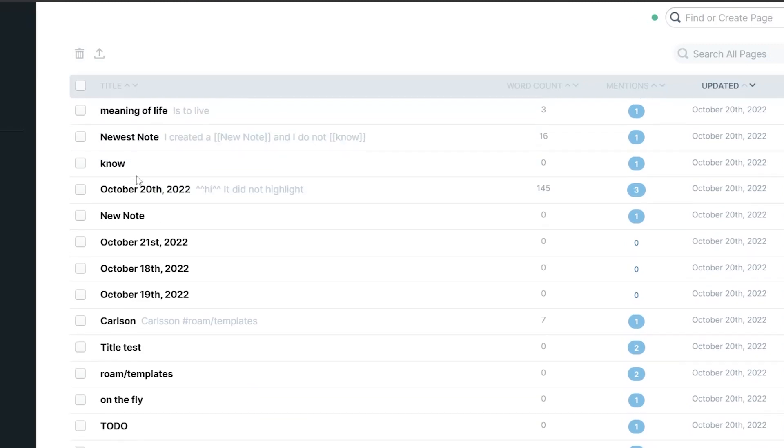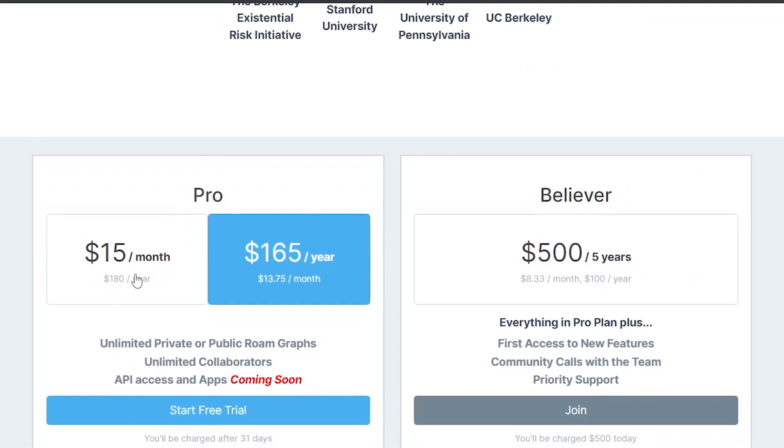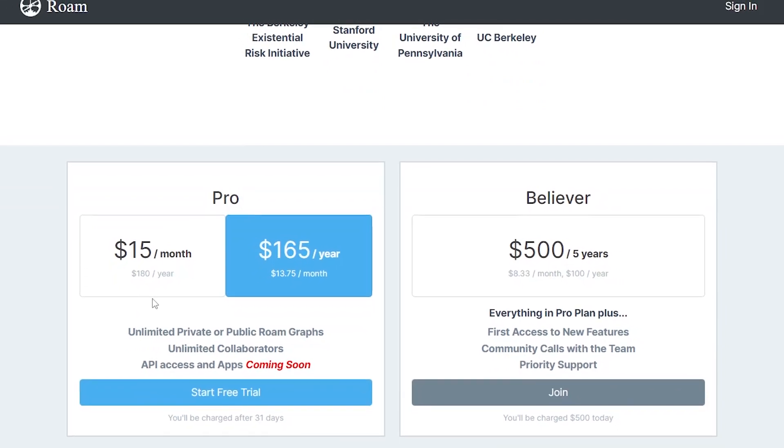But if it's so good, it comes with a price — at $15 a month, it's by far the most expensive app on this list. It also has a steep learning curve and is not beginner-friendly. But if you want the best and most advanced note-taking app currently available, I recommend Roam Research.